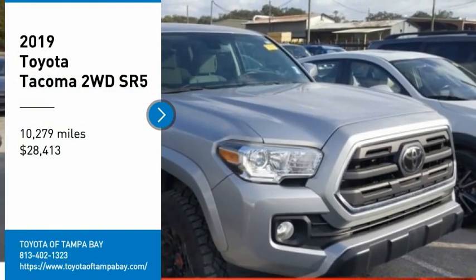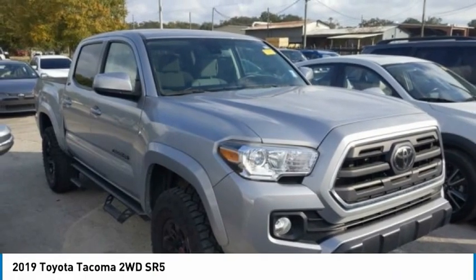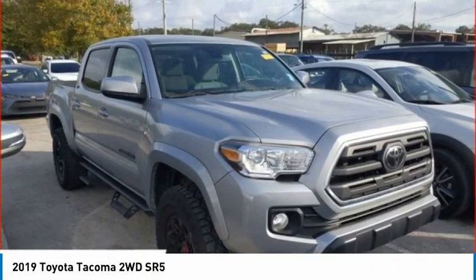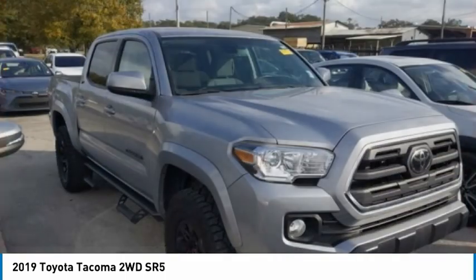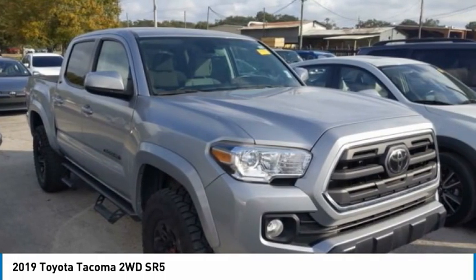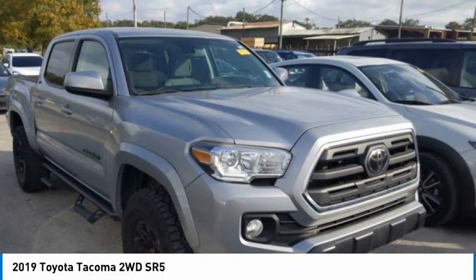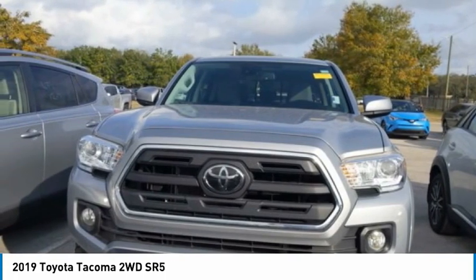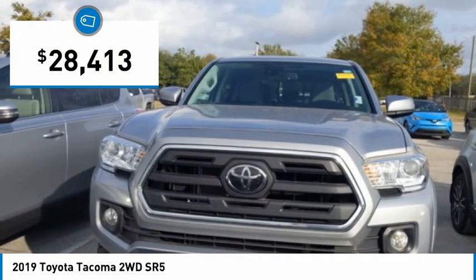Stop by and take a look at the 2019 Tacoma. Toyota Tacoma boasts a roomy interior, a powerful V6 option, and excellent off-road capability. It has been named the best-selling compact pickup by MotorIntelligence.com five years in a row, and is priced below $30,000.